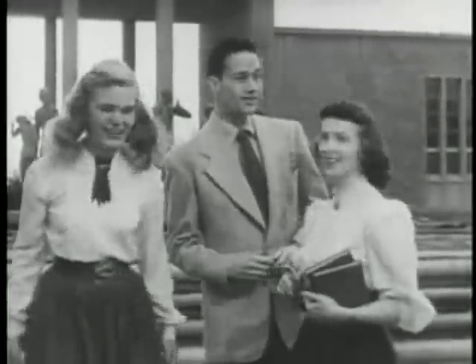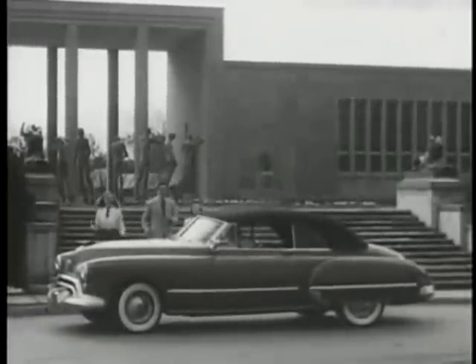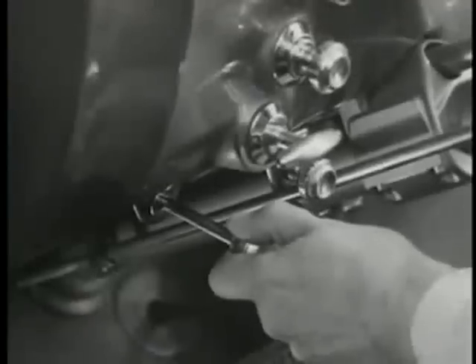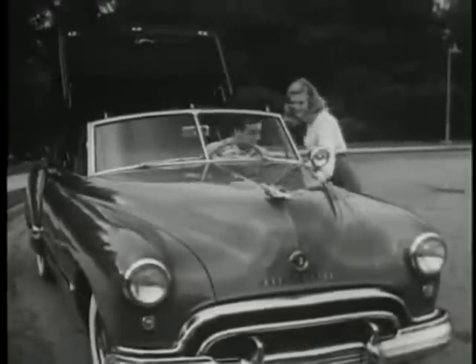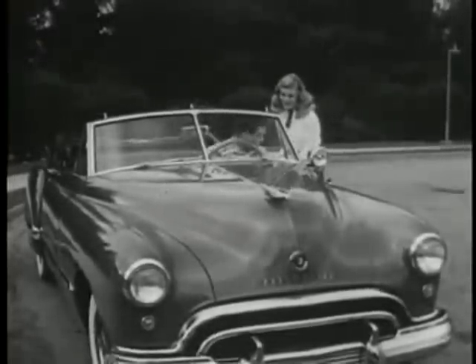There he comes now in his merry Oldsmobile. It's a Futuramic Oldsmobile with the newest push-button features — automatic windows, automatic top. Just pull a handy control, and before you've had time to admire the smooth-flowing Futuramic lines of this real post-war Oldsmobile, the top is down, automatically.